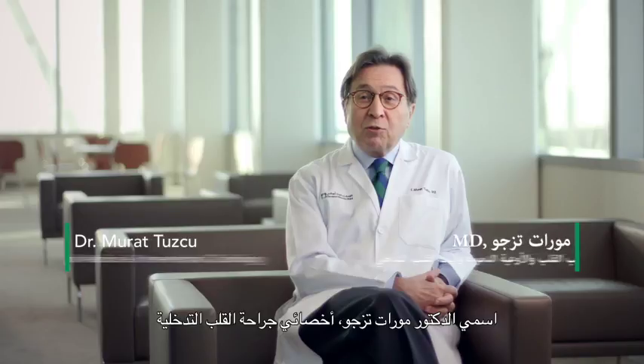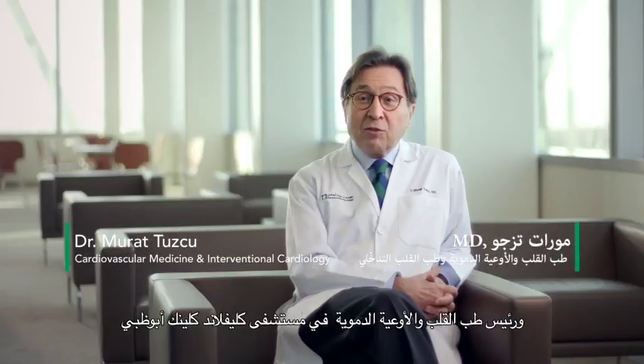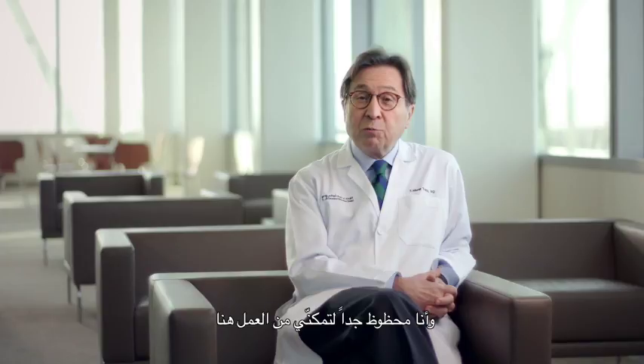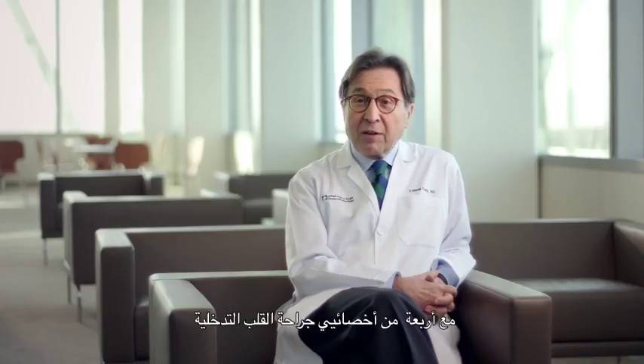My name is Dr. Murad Tuzcu. I'm an interventional cardiologist and the chairman of cardiovascular medicine at the Cleveland Clinic Abu Dhabi. I'm also the chief academic officer, and I'm very fortunate to work here with four other interventional cardiologists.